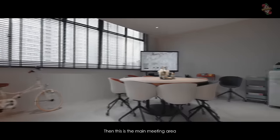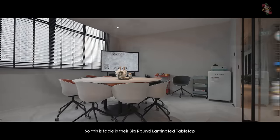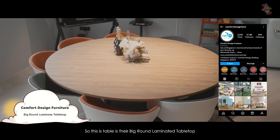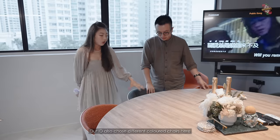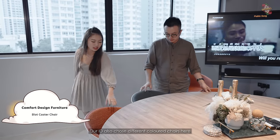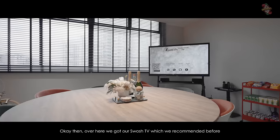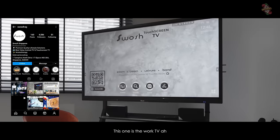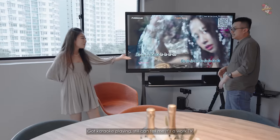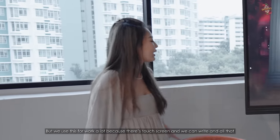This is the main meeting area where our most prestigious and important clients come. This table has a big round laminated top — you can customize the laminates. Our ID chose different colors of chairs here: orange and teal, their block pastel chairs. Over here we have our Samsung TV, which we recommended before — this is the work TV. It has a touch pen so we can write and all that.